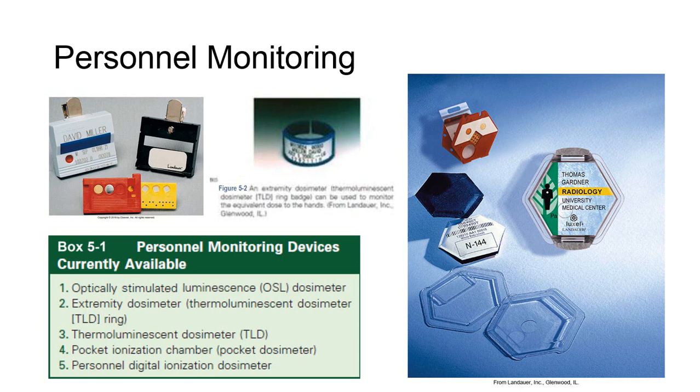Extremity dosimeters, like the ring seen in the picture here, are typically worn by nuclear medicine personnel who are hand-injecting radioisotopes and working in a hot lab where the extremities receive the most exposure.